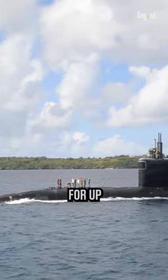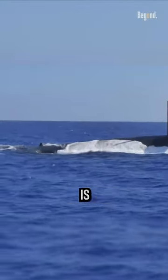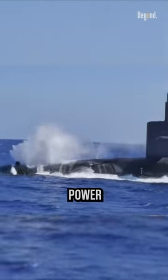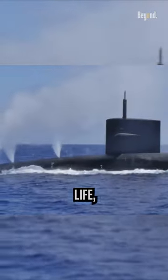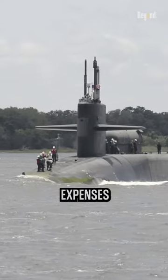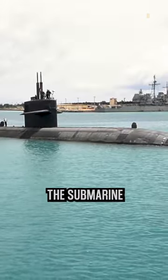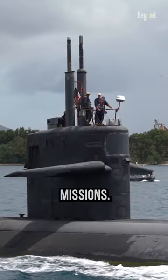Submarines can carry nuclear fuel for up to 30 years of operation. However, the Navy is developing brand-new nuclear power reactors that can run a submarine for its full 40-year service life, eliminating the need for refueling and lowering operating expenses. Because it wouldn't need to undergo expensive maintenance, the submarine would be more readily available for strategic missions.